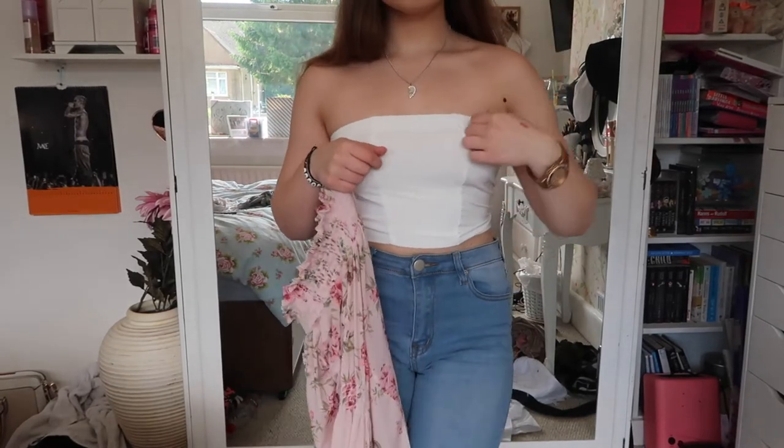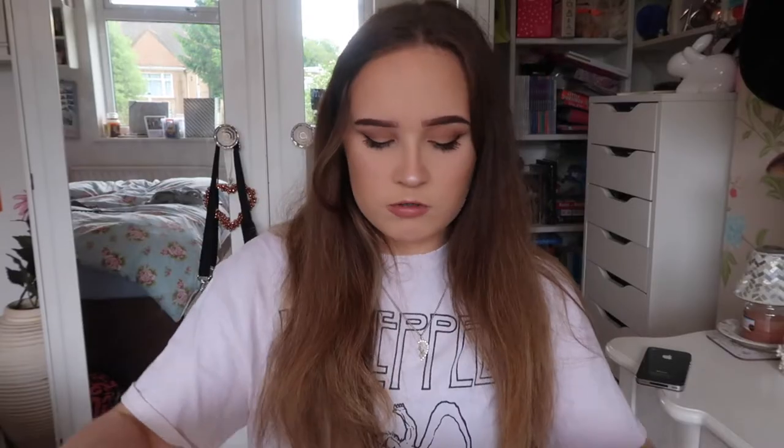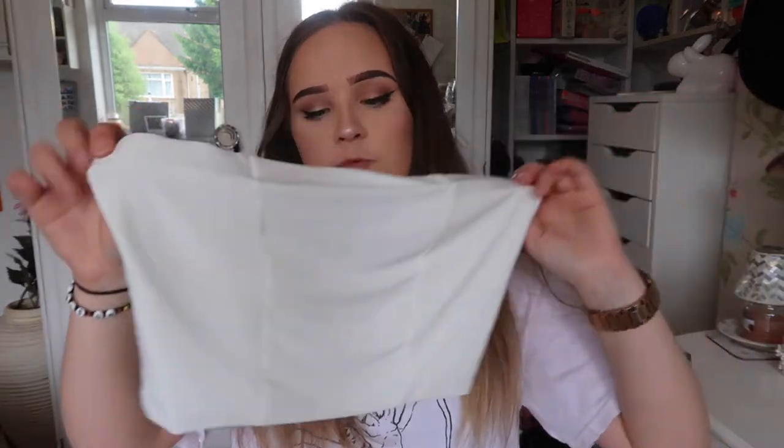So I just got this Pretty Little Thing top to wear under that top — it's just this white boob tube. I kind of wish I got a pink one but they didn't have a pink one. It's just this white booby tubey top.